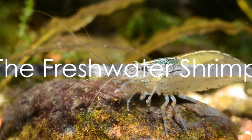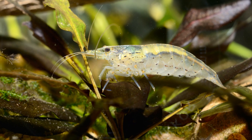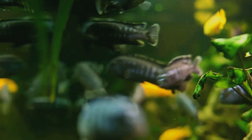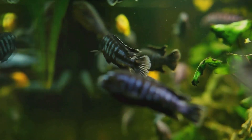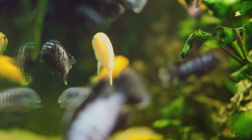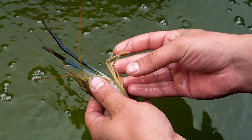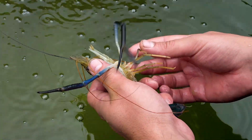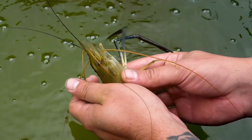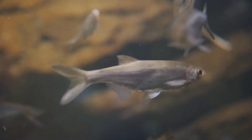Freshwater shrimp — the colorful and diverse dwellers of our aquariums. These vibrant little creatures come in a variety of shapes and sizes, from the tiny dwarf shrimp to the larger Amano shrimp. Each possesses unique characteristics that make them a delight to observe. Freshwater shrimp inhabit a broad range of environments, from slow-moving rivers and streams to tranquil ponds and lakes. They are hardy creatures, able to adapt to a variety of water conditions, making them a common sight in aquariums worldwide.